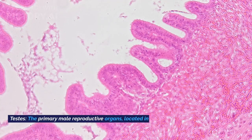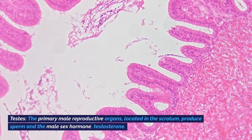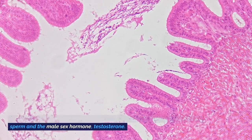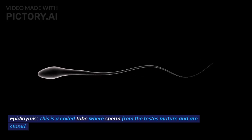Male Reproductive System. Testes: the primary male reproductive organs, located in the scrotum, produce sperm and the male sex hormone testosterone. Epididymis: a coiled tube where sperm from the testes mature and are stored.